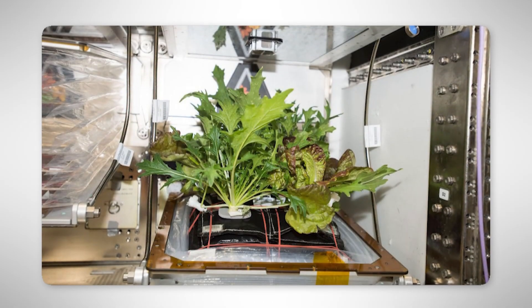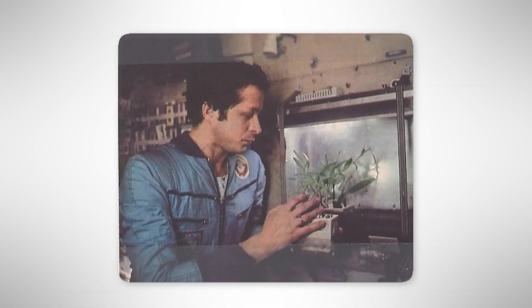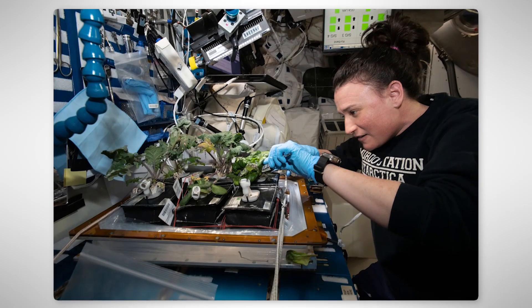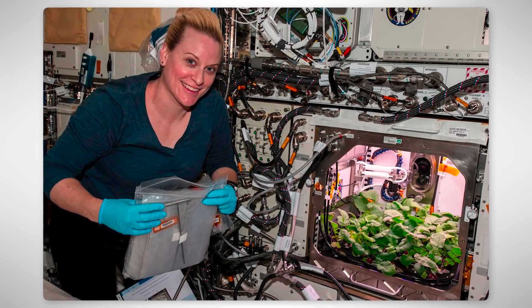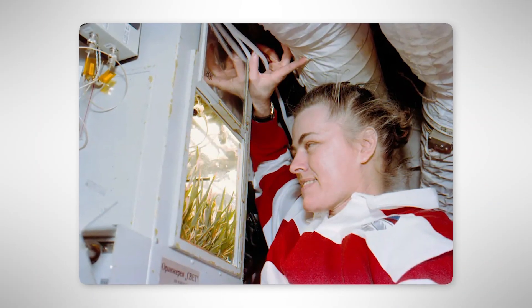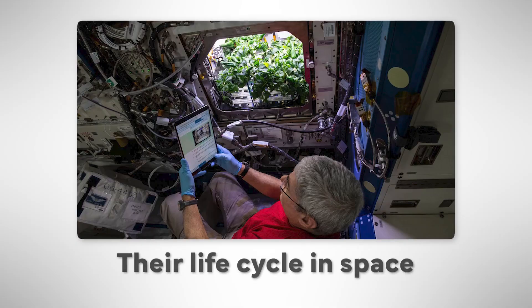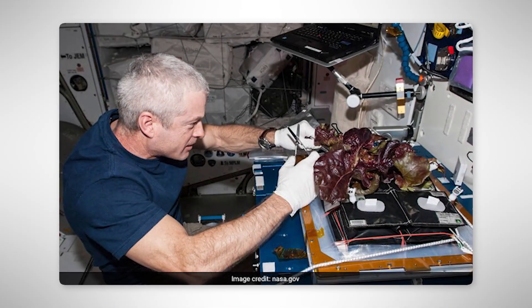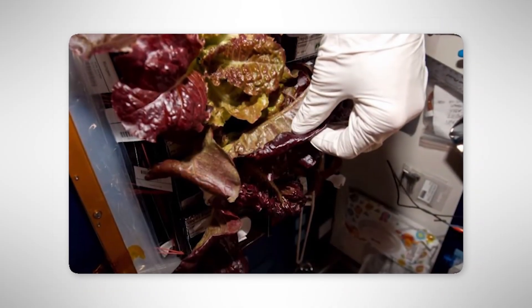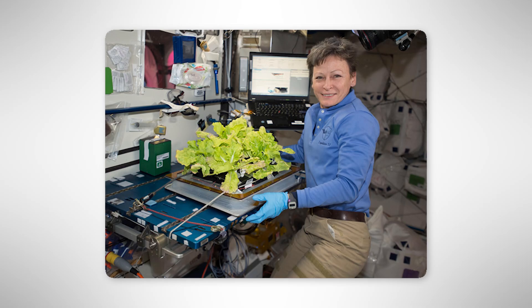Space-grown food. Space agencies have successfully raised plants in orbit since the 1960s, when the Soviet Union grew wheat, peas, and onions aboard the Voskhod 2. By the 1980s, cosmonauts on Salyut and Mir stations even managed to harvest seeds that grew into a second generation, proving plants could complete their life cycle in space. The breakthrough moment came in 2015, when astronauts on the ISS grew red romaine lettuce and ate it with olive oil and balsamic vinegar, making it the first official space-grown meal.